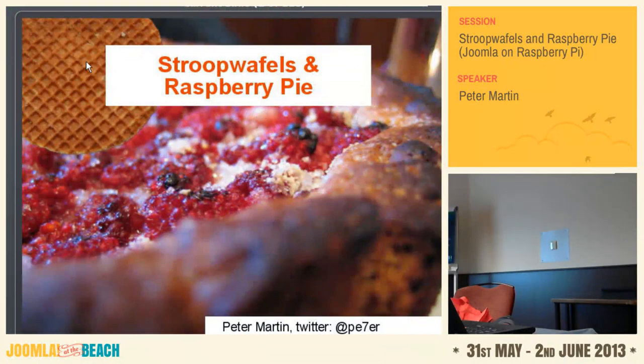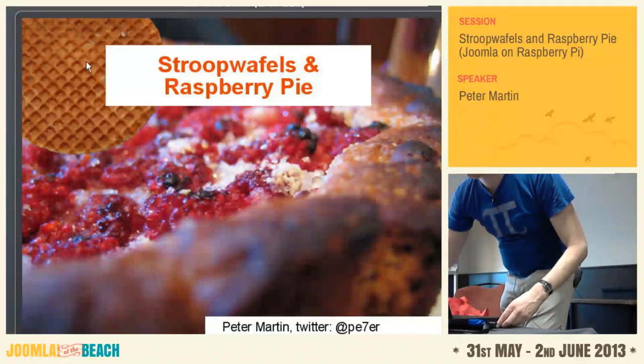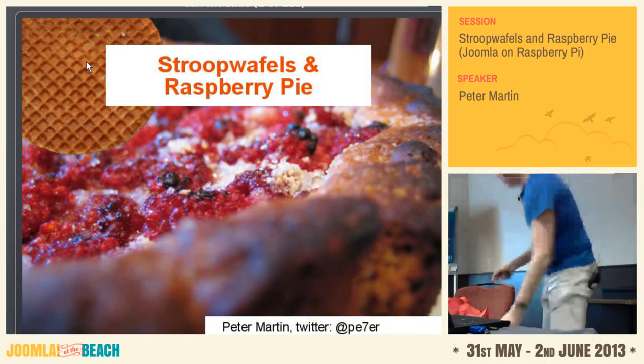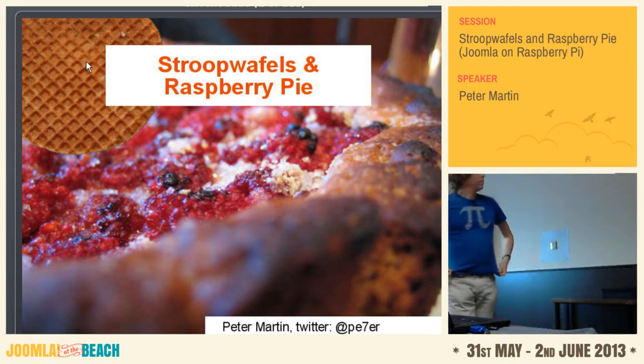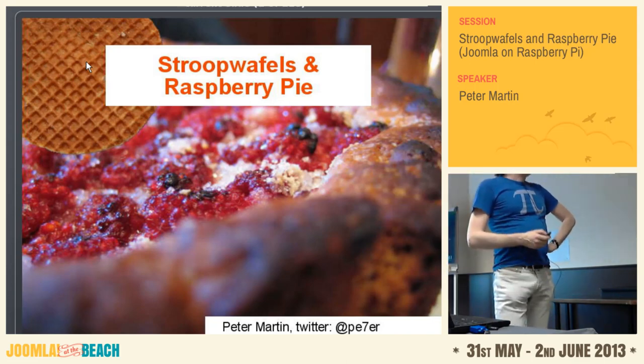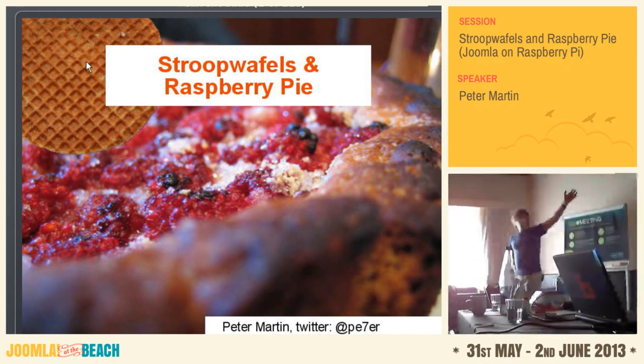Welcome at this presentation about stroopwafels and Raspberry Pi.